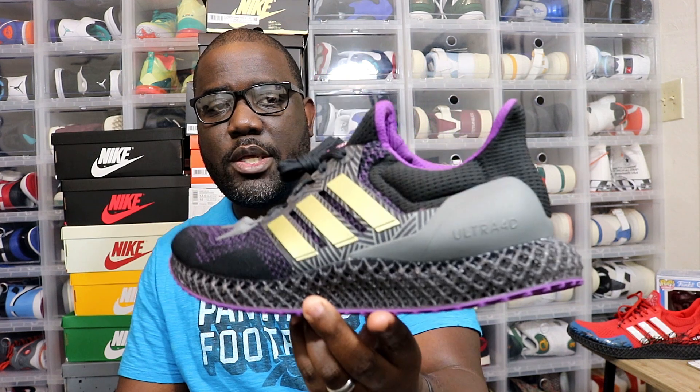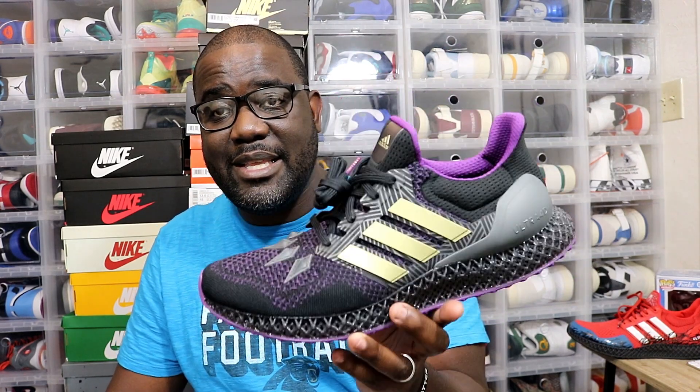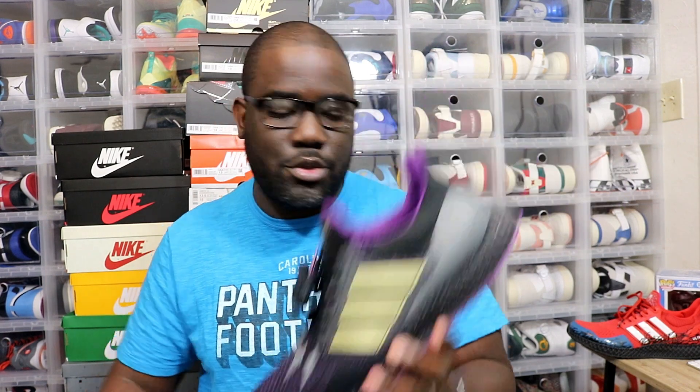These are the Black Panther Adidas Ultra 4D. I made a YouTube Short on these, so if you didn't see that, go check it out — it's only a minute. But these are very, very dope. I ordered these off of GOAT and they came from the Adidas site — they actually shipped from Adidas, which is crazy. So these are very dope: Black Panther Ultra 4D.